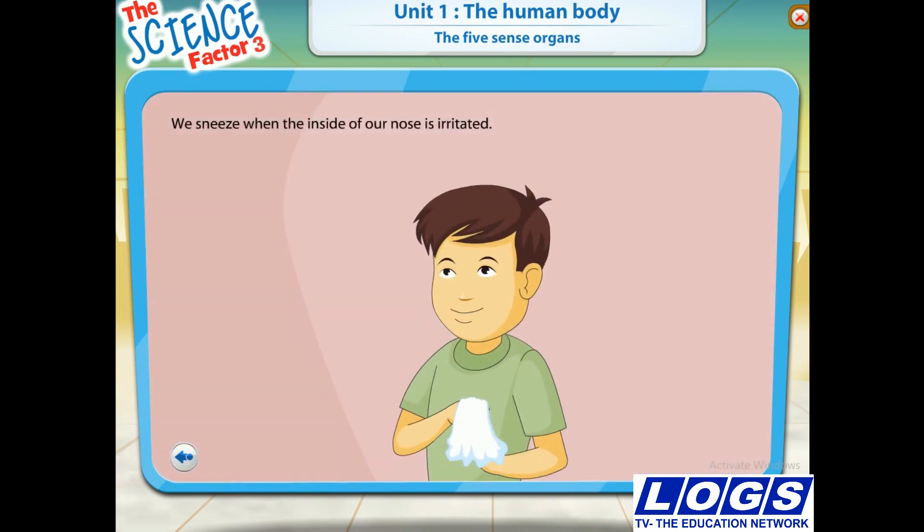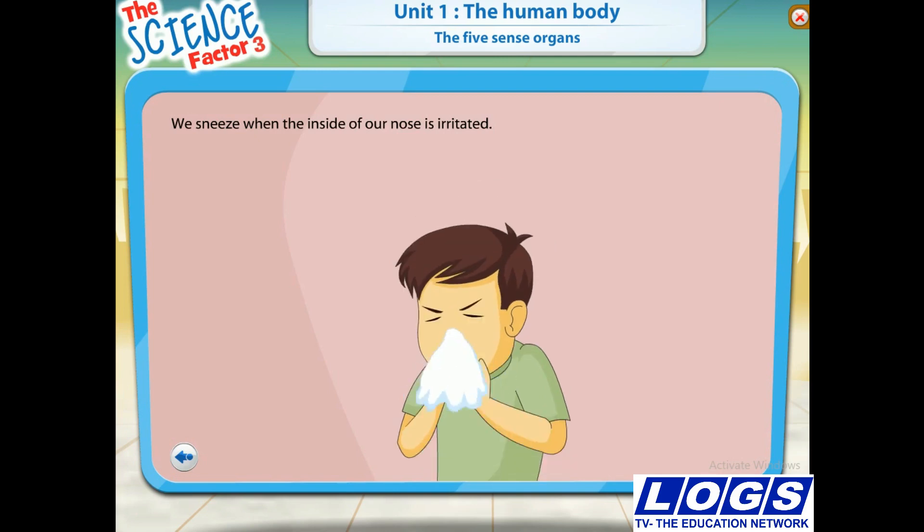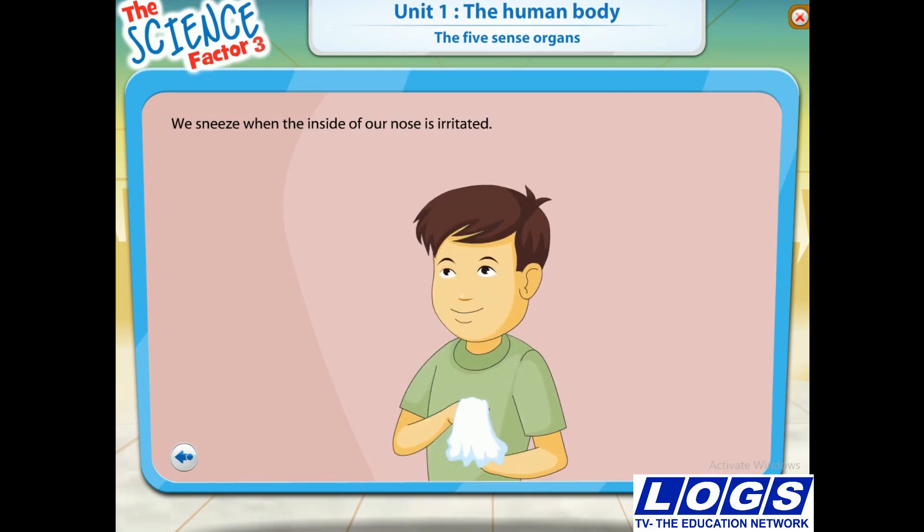Do you know why we sneeze? We sneeze when the inside of our nose is irritated. When this happens, our nose sends a message to our brain. The brain sends a message to the muscles in our nose to sneeze.